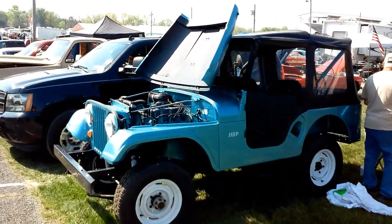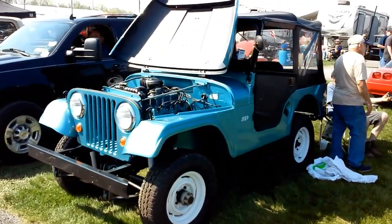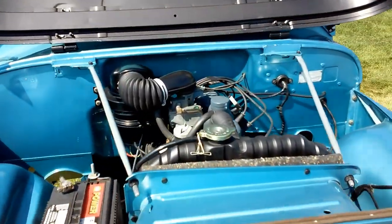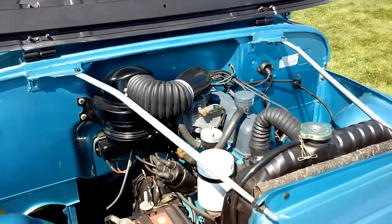Nice '65 Willys CJ5 — super clean restoration on this Jeep, got the Hurricane 134 four-cylinder.